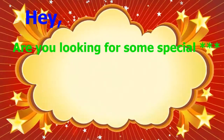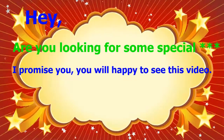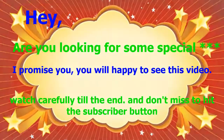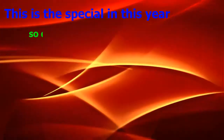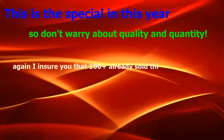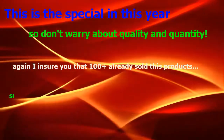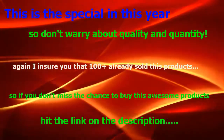Hey, are you looking for something special? I promise you, you will be happy to see this video. Watch carefully till the end and don't forget to hit the subscribe button. This is product reviews TV — this is the special of this year, so don't worry about quality and quantity. I'm sure that this product is 100% already sold. Don't miss the chance to buy these awesome products — hit the link in the description.